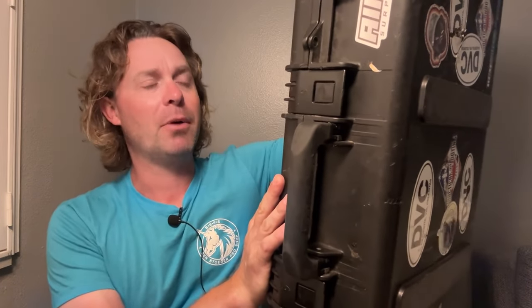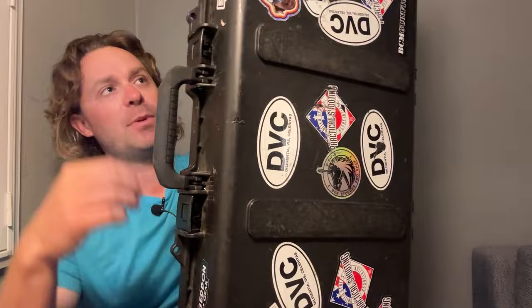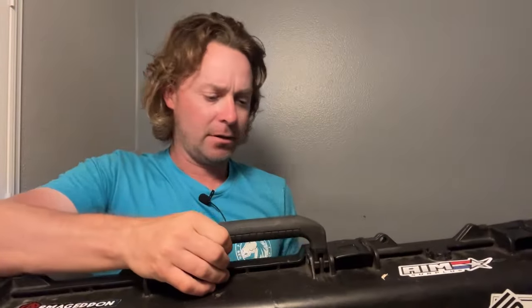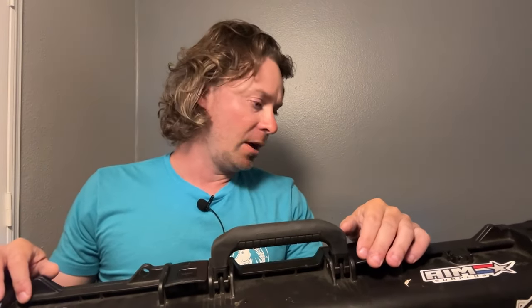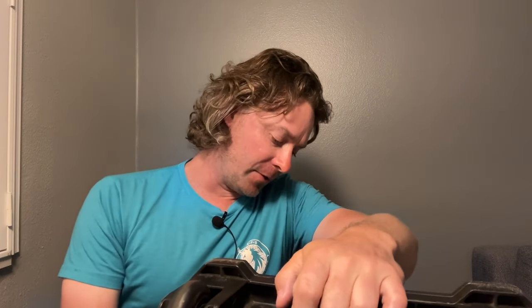Everybody has different cases for different things — I have a bunch of different cases — but this is the one I end up grabbing the most and flying around with, because I can carry two rifles and a few handguns in it easily. The airlines like it because it's easily lockable — you've got four attachment points for locks. It's the right size to fit in a trunk, it's not cumbersome. The downside is Pelican stuff is expensive, but it definitely does the job. If you're in need of a case, do what I did — ask Joel which case to get, because he'll research it and tell you, and you'll get the right one.